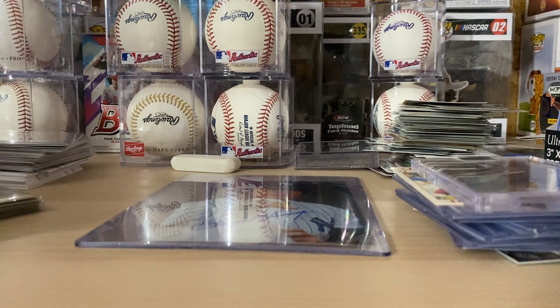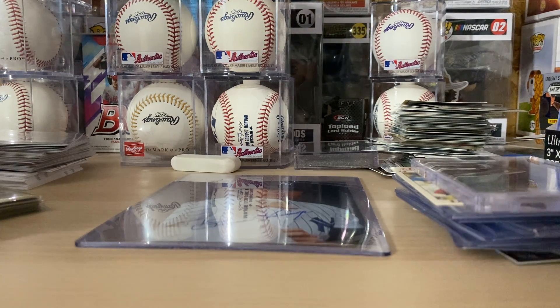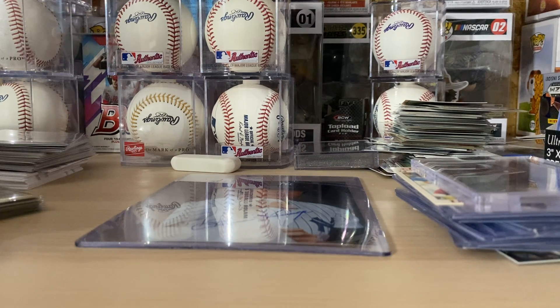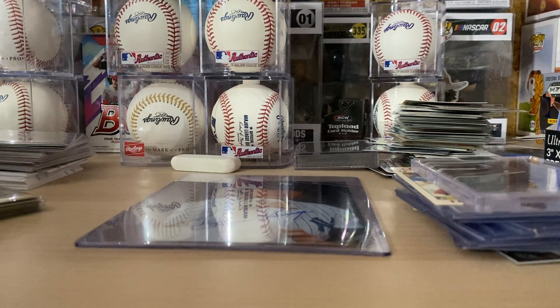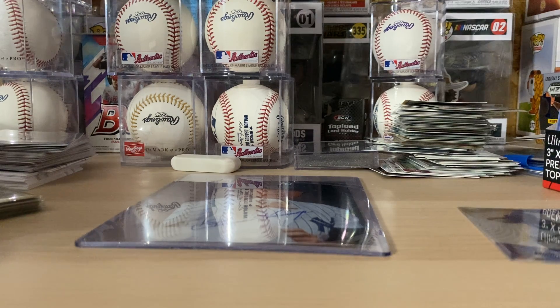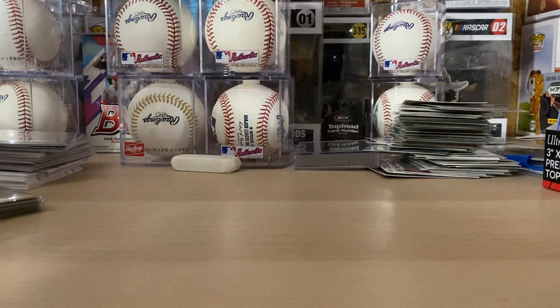Then one other trade I did — I traded a bunch of duplicate autographs of mine that I got from some recent signings and stuff that had been sitting in a box, pretty much all dupes I was looking to move. I made a deal with a guy on Instagram — I've made several deals with him, something like GA Sports or Georgia Sports Autos, I can't remember his username exactly — and I got a bunch of signed 8x10s from him in this deal. Some pretty nice ones I'm really excited to show off.